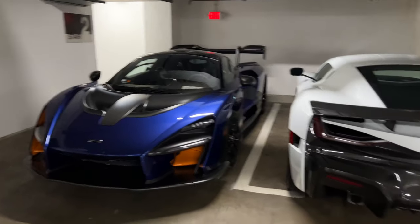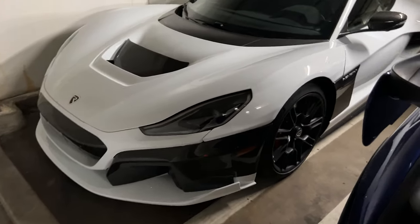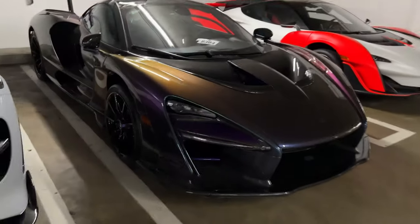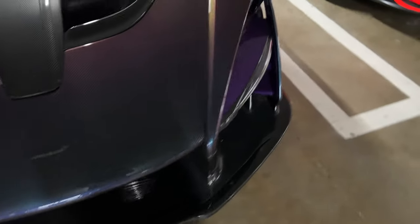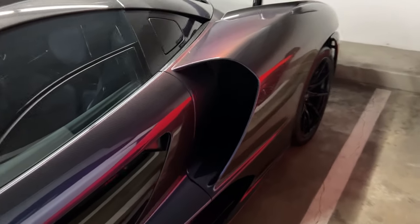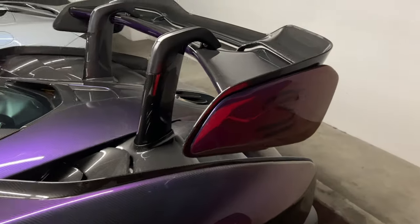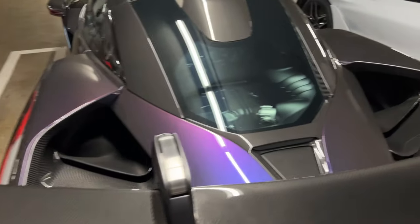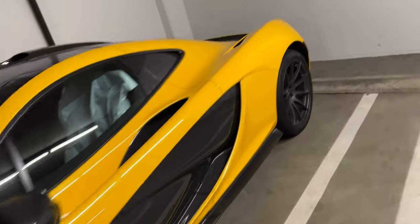Not sure if this is a launch spec, but we have a Rimac here — I think Roy saw this yesterday. Going to the other side — this is golden, purple, green, and blue — literally all the colors on this Senna. It's pretty sick. Purple, bronze, green, blue. I thought this was the one we saw a couple years ago but apparently it's a different one. I think this is the best spec — it's just yellow with the launch spec.